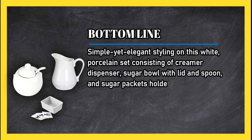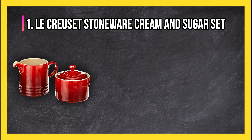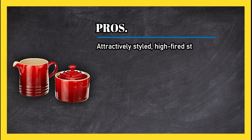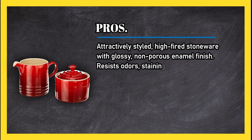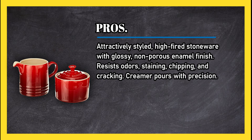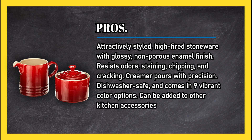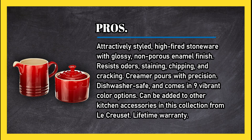At number one: LaCrosse stoneware cream and sugar set. Pros: attractively styled high-fired stoneware with glossy non-porous enamel finish — resists staining, chipping, and cracking. Creamer pours with precision. Dishwasher safe and comes in nine vibrant color options. Can be added to other kitchen accessories in this collection from LaCrosse, with a lifetime warranty.